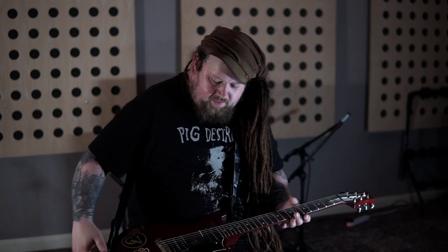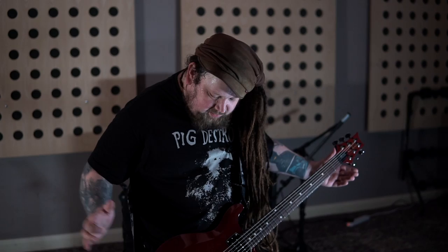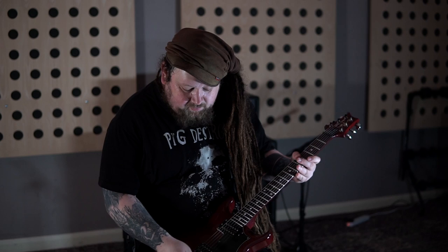I like the weight of it. I've always had problems finding a guitar that actually just kind of sits right. With this one it just actually sits perfect because normally they're either too heavy that way or I don't know, it's just super comfortable. I love the bridge as well.